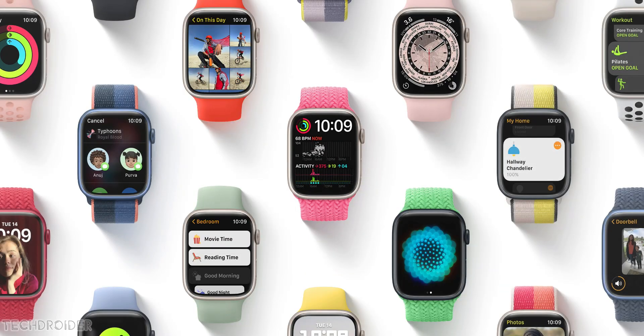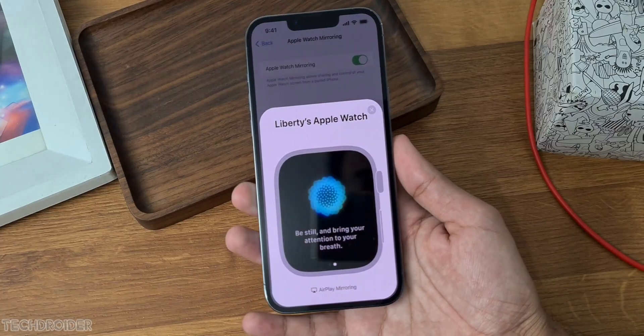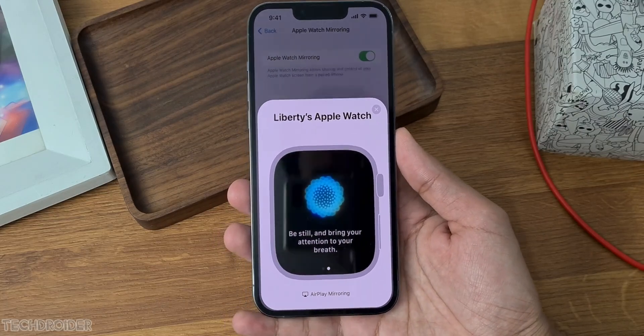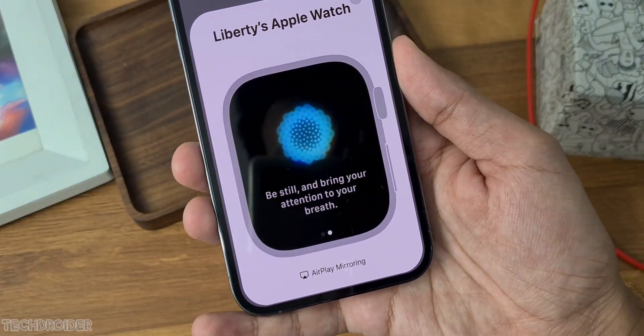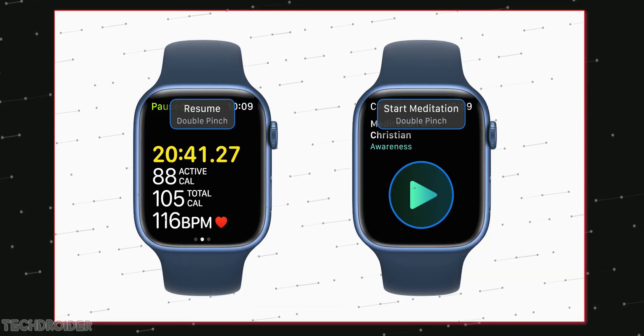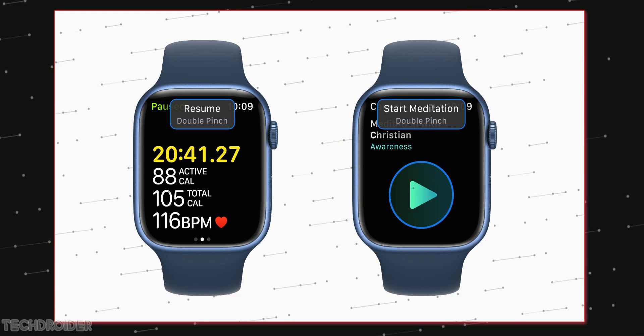The second feature coming in is Apple Watch Mirroring. You can now control and see the interface of your Apple Watch on your iPhone. The Apple Watch is also getting some new changes like double pinch to pick up or end a call, see notifications, or play or pause media.